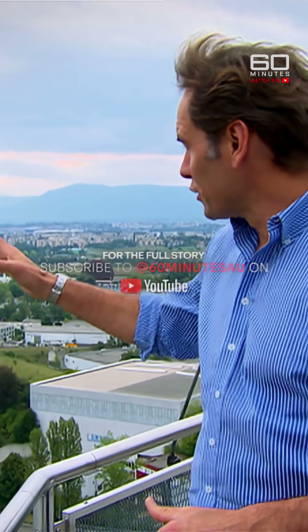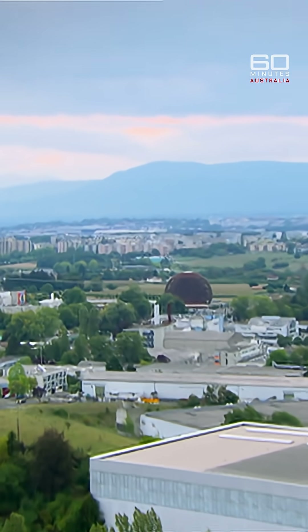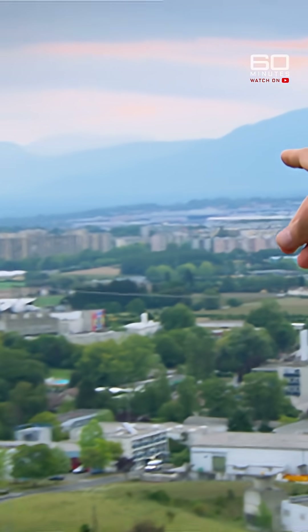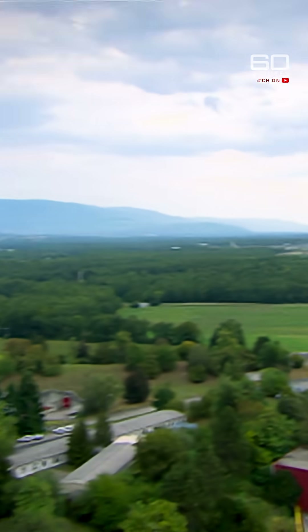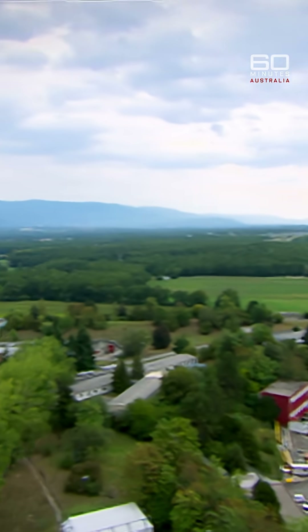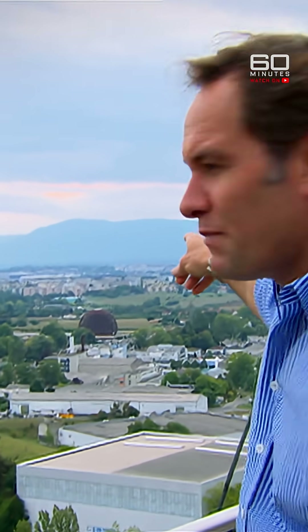So big it straddles the Switzerland-French border. Let me show you. It starts just over here around about where that brown dome is. Now if you follow it around all the way underground, right out to the horizon as far as the eye can see, and then along into the foothills of those mountains — it swings back around in an elliptical shape and back to the brown dome. 27 kilometres long, a kind of scientific racetrack.